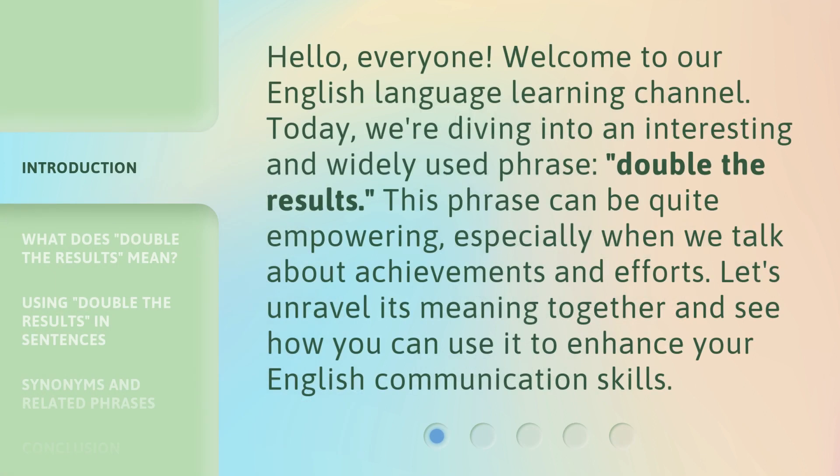Hello, everyone. Welcome to our English language learning channel. Today, we're diving into an interesting and widely used phrase: double the results. This phrase can be quite empowering, especially when we talk about achievements and efforts. Let's unravel its meaning together and see how you can use it to enhance your English communication skills.